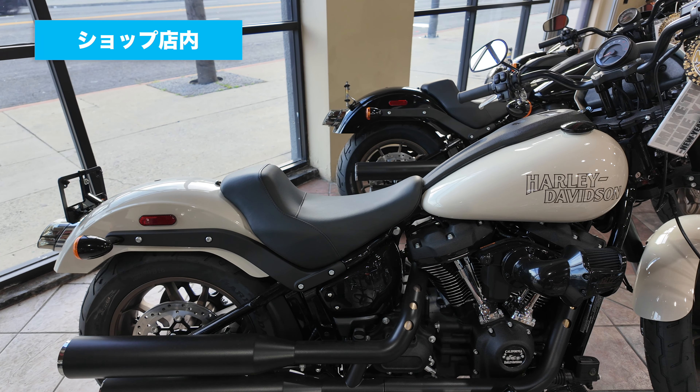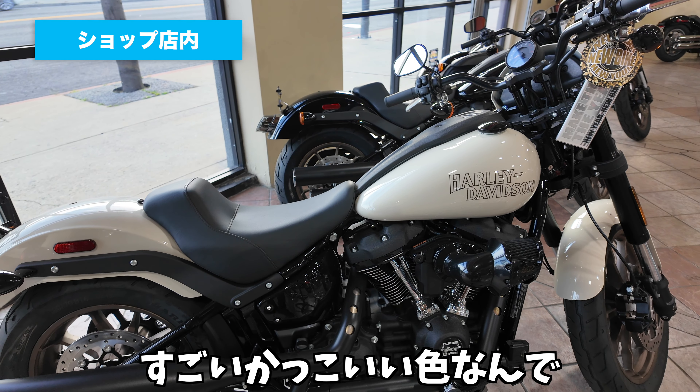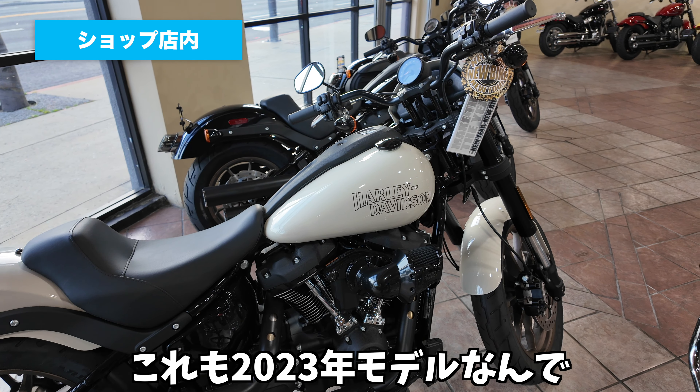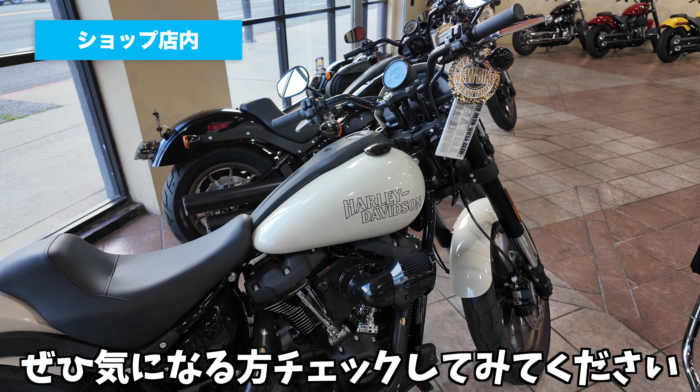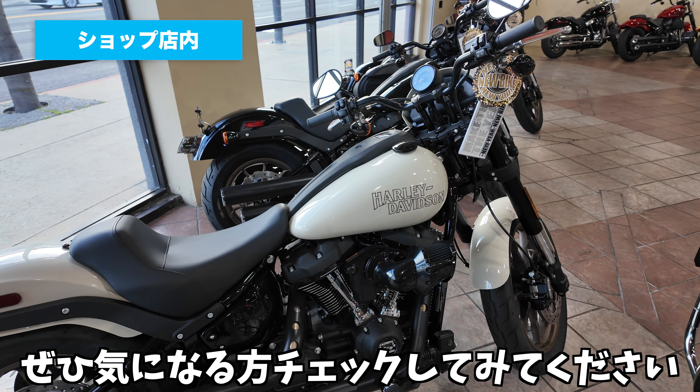こちらは同じくローライダーSのホワイトサンドパールですね。白も黒も、まだアメリカには在庫があるって感じ。これも2023年モデルなんで、2024年モデルにはない色なんで、ぜひ気になる方はチェックしてみてください。